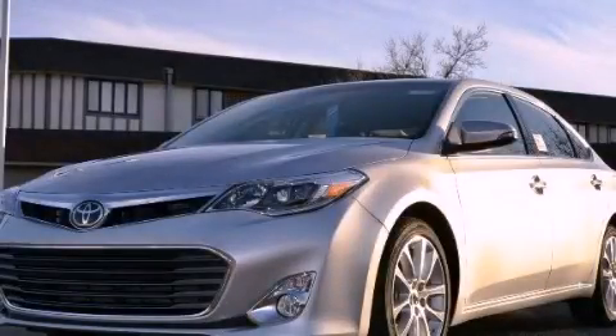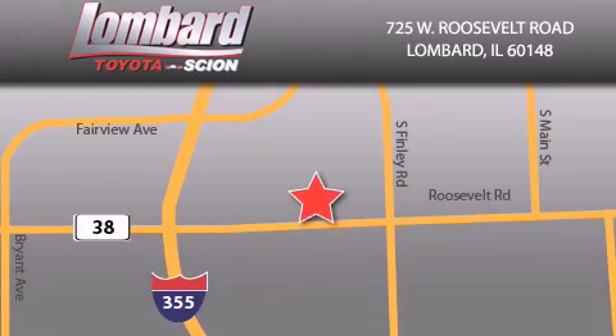This vehicle is sure to sell fast. Call and arrange your test drive today. Saving feels good every day at Lombard Toyota on Roosevelt Road, just five blocks east of I-355 and at Lombardtoyota.com.